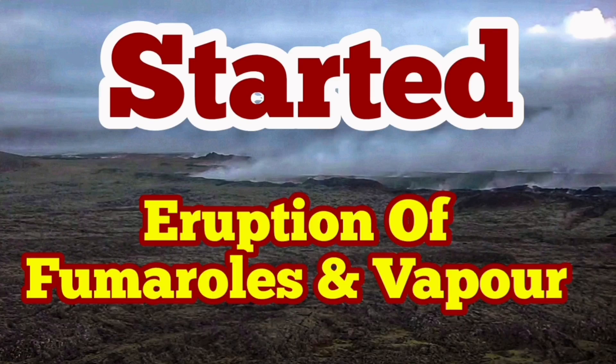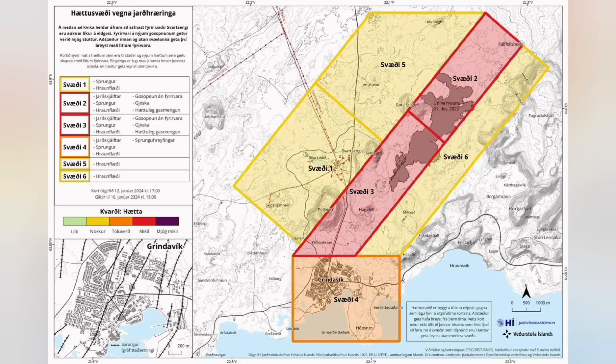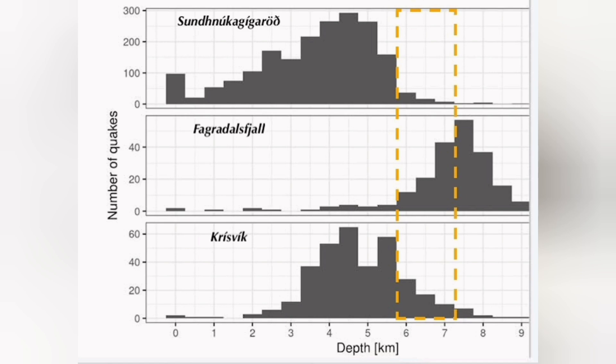Volcanic activity near the Sunduka craters area, which erupted lately, has now entered a very strange stage. The latest risk assessment chart shows that Grindavik now has more risk of cracks opening up. This volcanic system is very close to the Fagradalsfjall system.